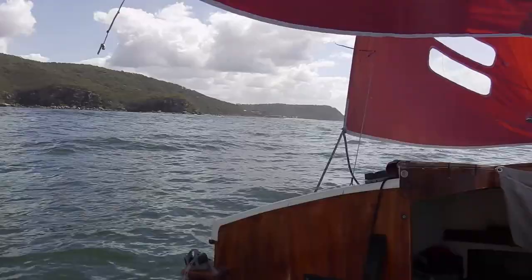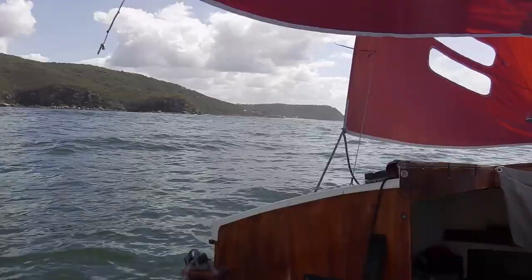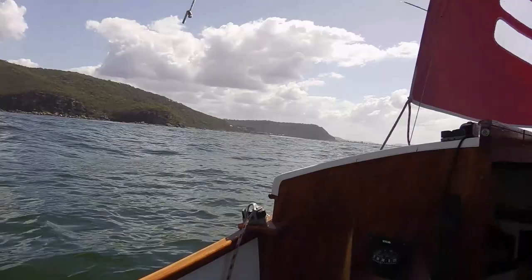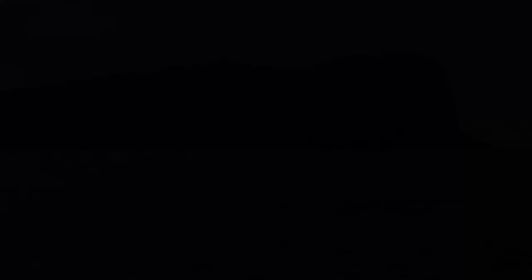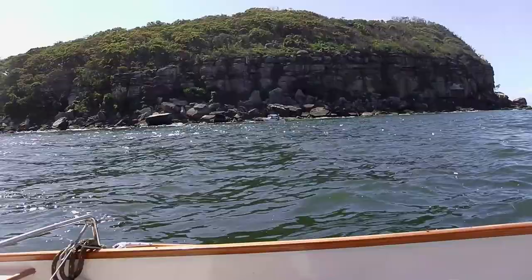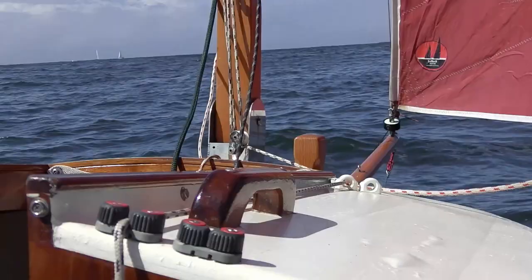On that side where the houses are, that's Pearl Beach on the central coast. And the sand is Umina. That's Pittwater down there. There's not enough wind to get around behind it — I might tack over to Baron Joey over there. Time for some lunch: tuna on a roll. Yum.